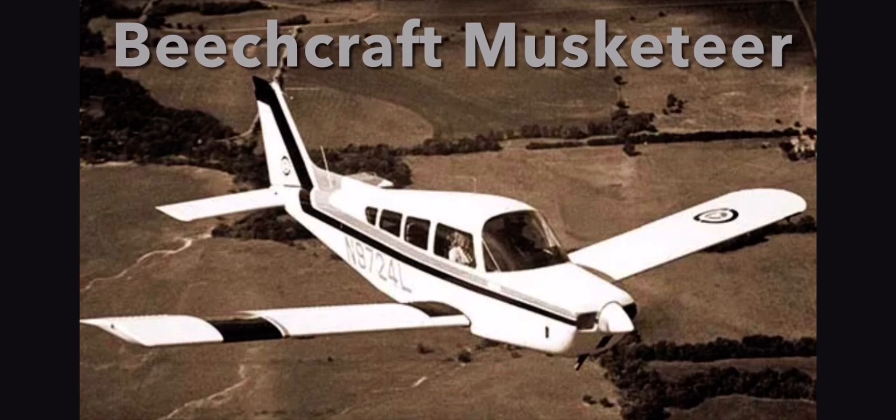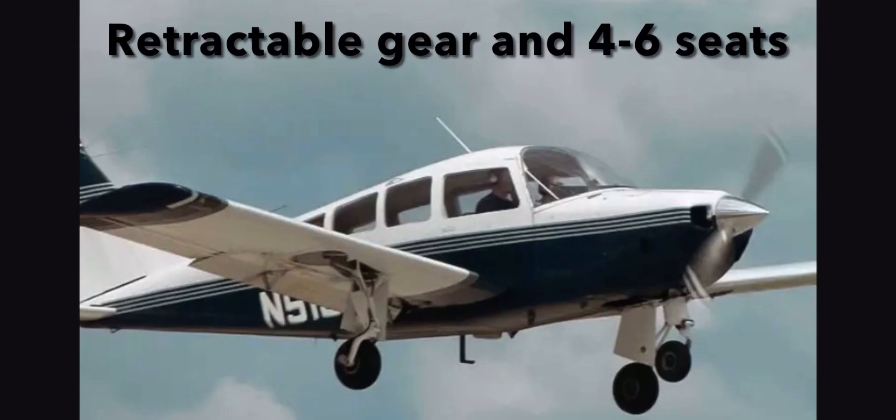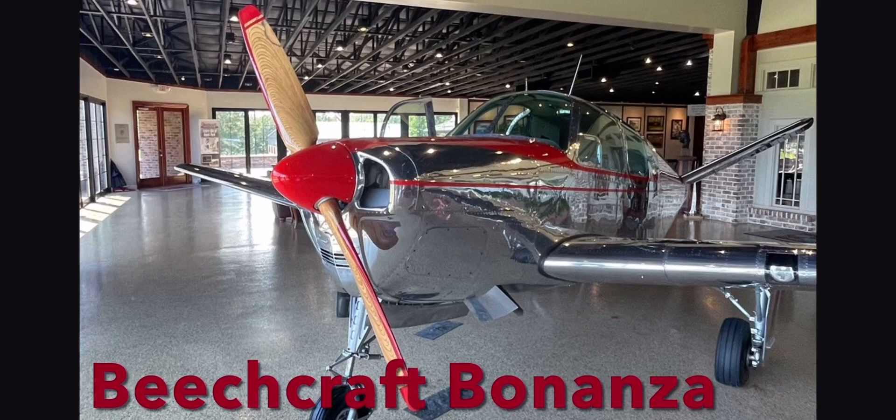The aircraft is a variant of the Beechcraft Musketeer. The difference is the Sierra has retractable landing gear and can have up to six seats. The Sierra fills the gap between the fixed gear Musketeer and the more expensive and famous Bonanza.